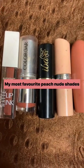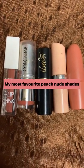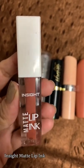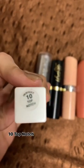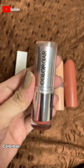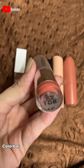Hello everyone, these are my five most favorite peach nude shades. The first one is by Inside Cosmetic, Matte Lip Ink in the shade 10 Top Notch — here is the swatch. The second one is by Color Bar in the shade Go On Stage 108.